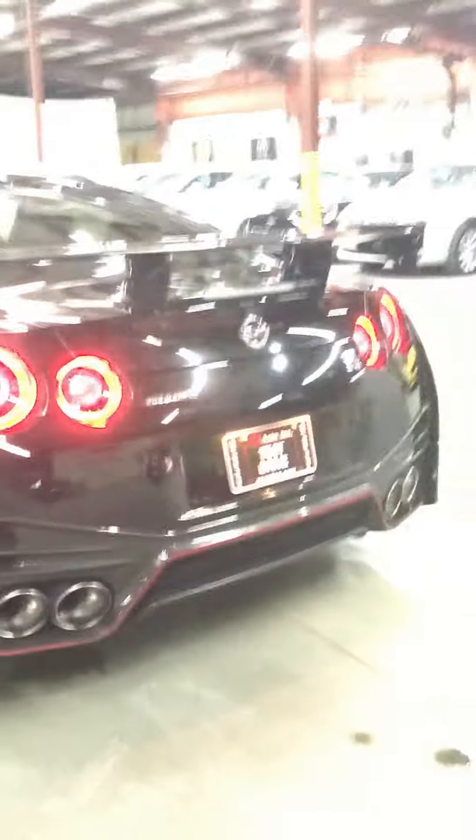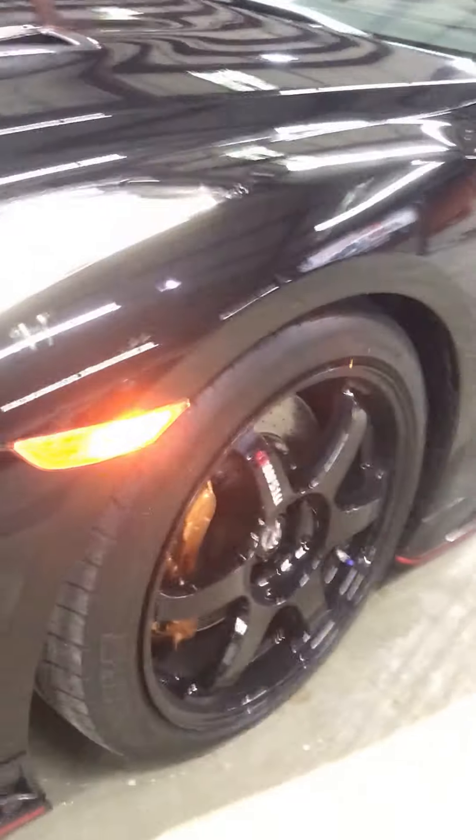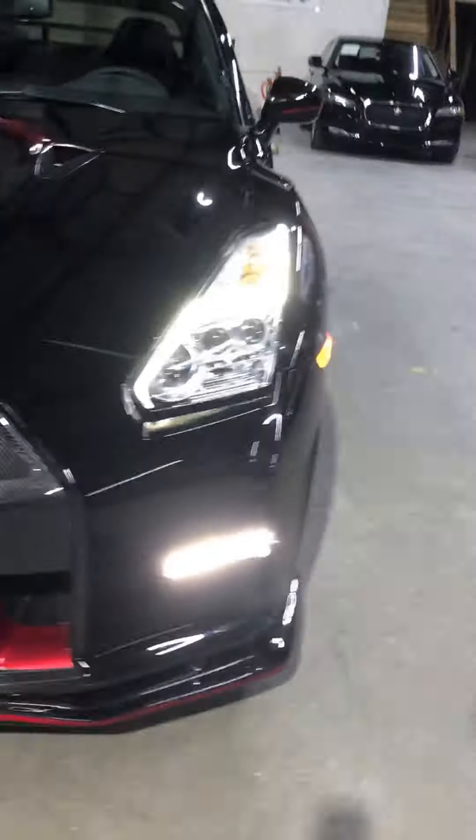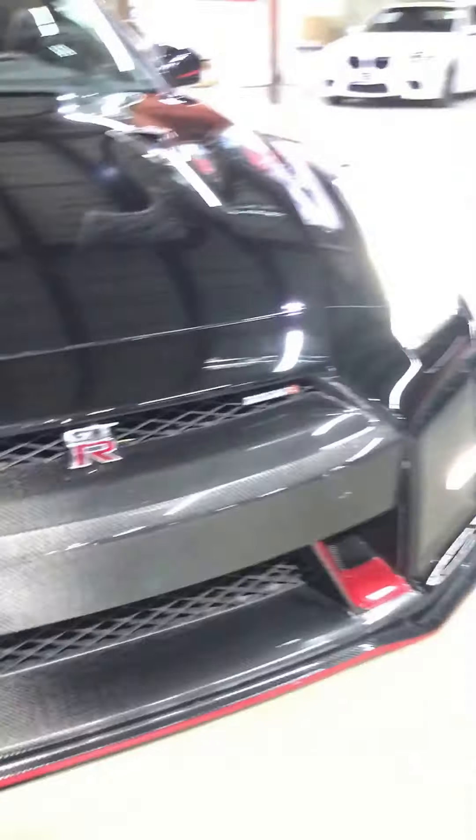It does have carbon fiber all around on the bottom — everything is carbon fiber right there. Carbon fiber spoiler, carbon fiber lips. You've got carbon fiber rims too. Those alone can go up to $20,000 to $30,000. Carbon fiber rims are very light and very good for sports performance. You've got your carbon fiber in the front.